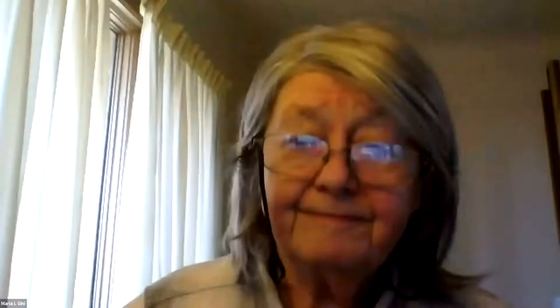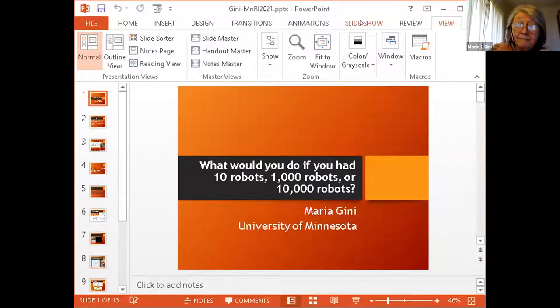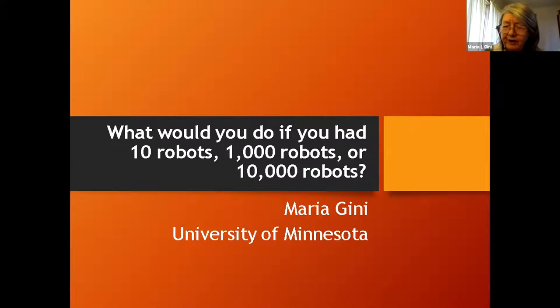We're going to pass it off to Dr. Maria Genie. So suppose that instead of having a single robot, now we have more robots trying to explore the space — maybe 10, maybe 1,000, maybe 10,000. Would it make any sense? Multi-robot systems have been studied for more than 20 years, but there aren't too many practical applications. Amazon is one of the exceptions. I'll briefly talk about two different projects: one with a relatively small number of robots allocating tasks with temporal and precedence constraints, and then we'll jump to what you can do with 10,000 robots.